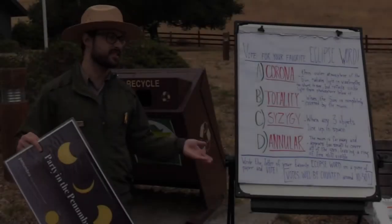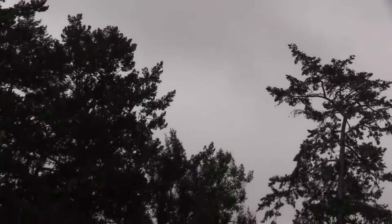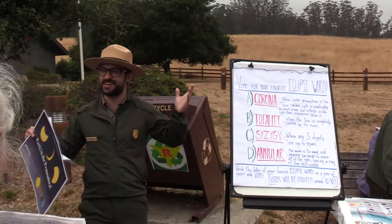The weather today isn't the best, but this is classic Point Reyes summer weather. At this point you'd have to drive pretty fast to get to a place where it was clear. So let's all hang out here and learn about what's going on.